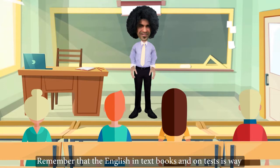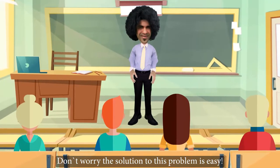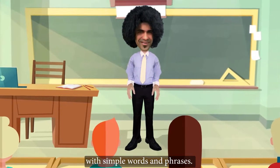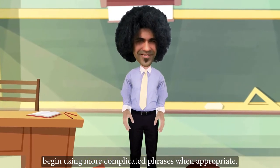Remember that the English in textbooks and on tests is way different than natural English. Don't worry, the solution to this problem is easy. First, build confidence and sound natural with simple words and phrases. As you feel your fluency is developing, begin using more complicated phrases when appropriate.